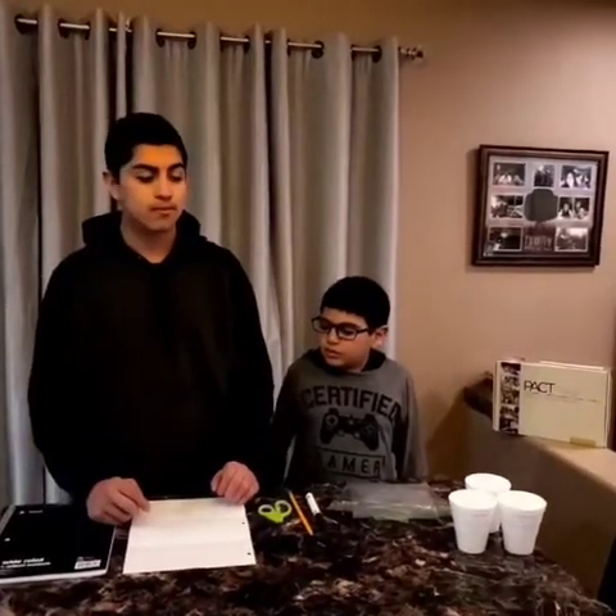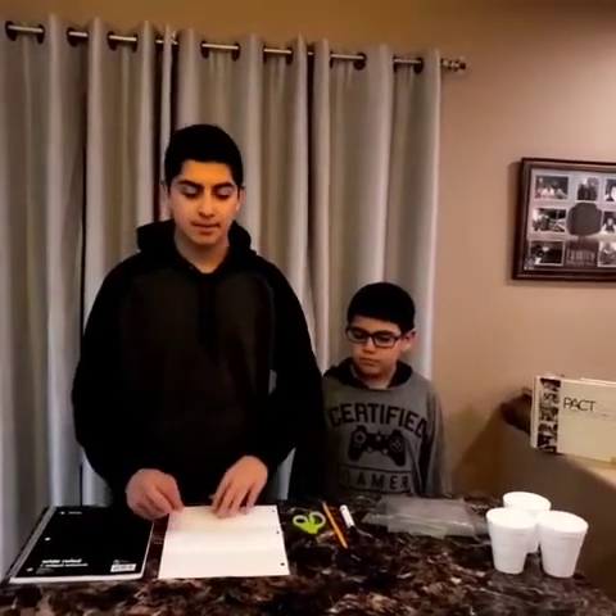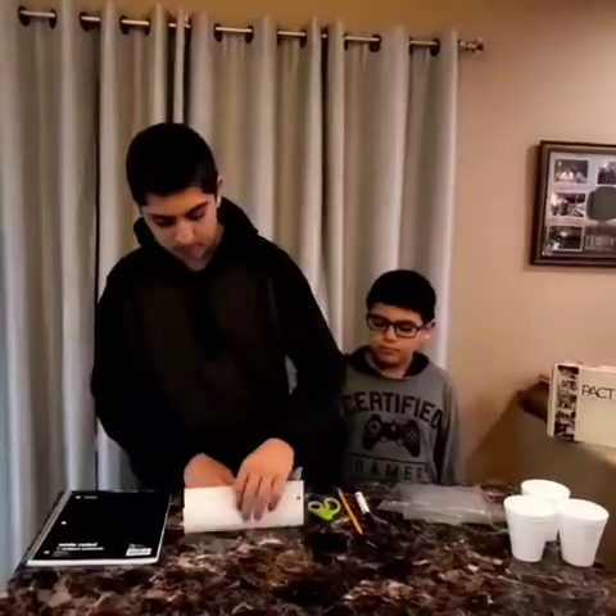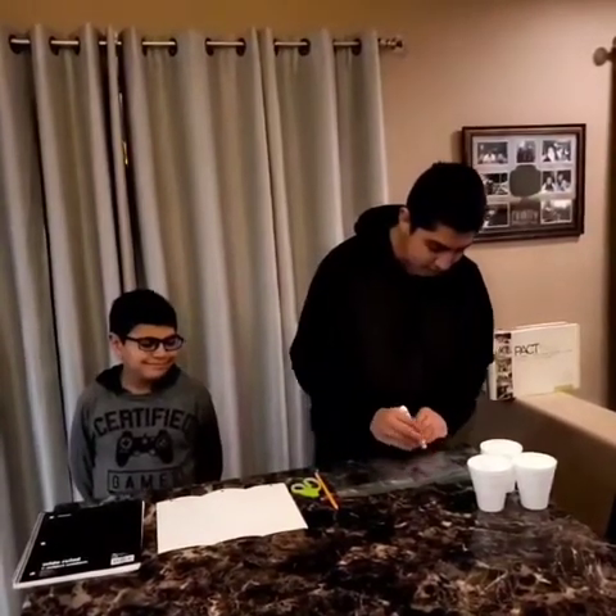We're going to fold the paper in three. Now we mark these boxes or bags from one to three.